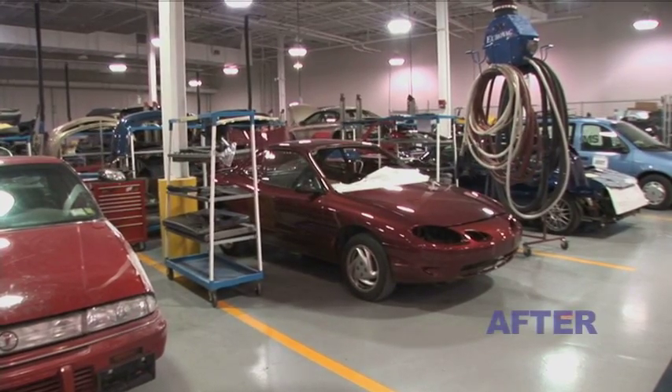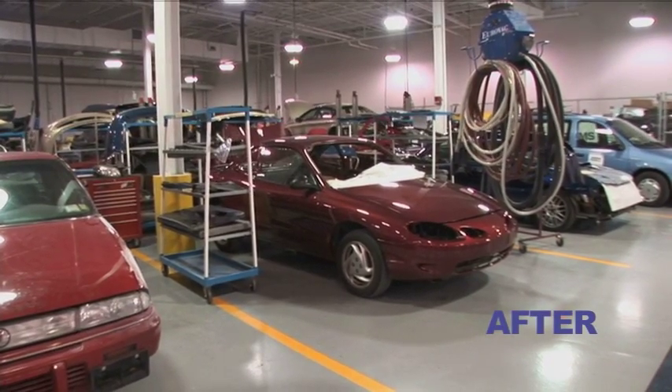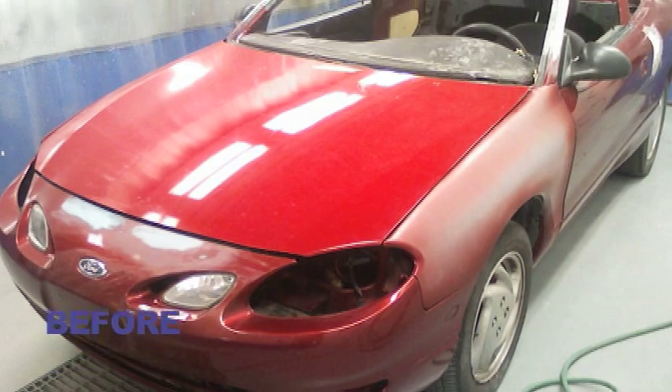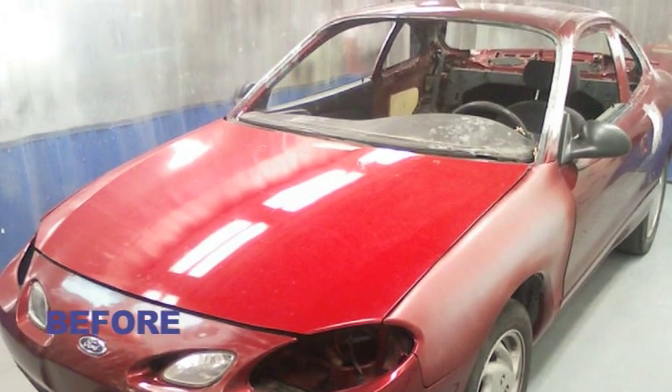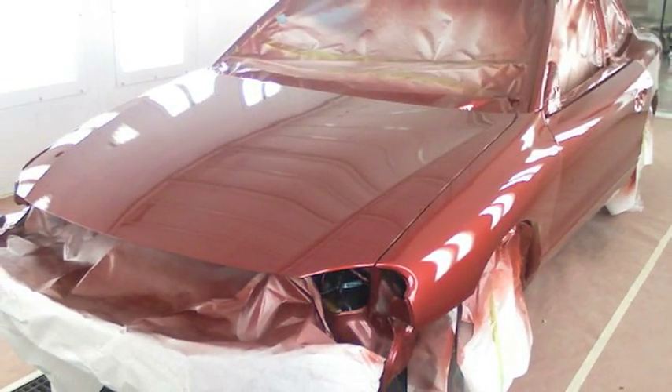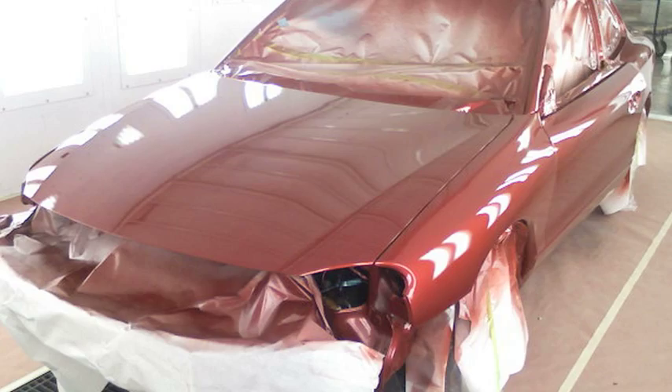This is the Ford Escort that I painted in advanced refinishing class. It was an all-over paint job. From prep all the way to finish, it took us about a good day of prepping — six hours or so — and then probably about four hours of straight painting from sealer to base coat to clear coat.